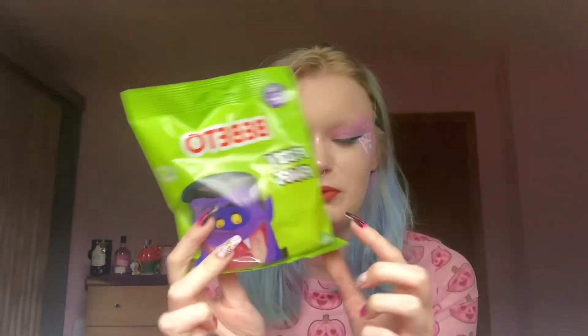A couple of them are by the brand Bebito — or however you say it — which I've found in other shops, normally corner shops, but it was still part of the Aldi Halloween stuff so I thought I'd get it. My store only had two sweets by that brand, so I'm going to start with those two. The first one is these fizzy fangs, which I normally like. Also, all of these are vegetarian sweets — I didn't pick up anything with gelatine because I'm vegetarian.